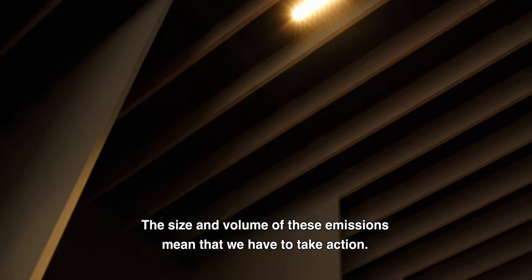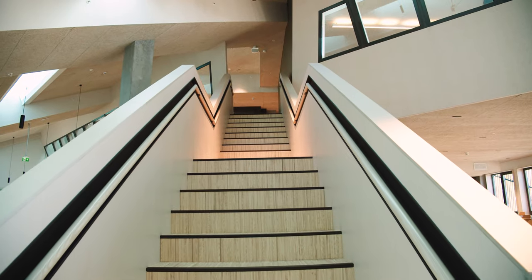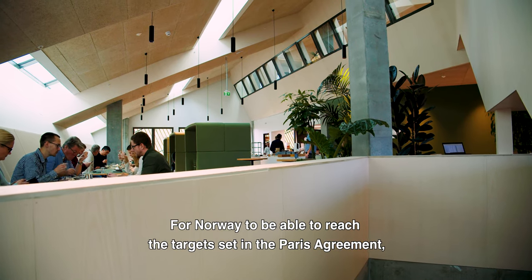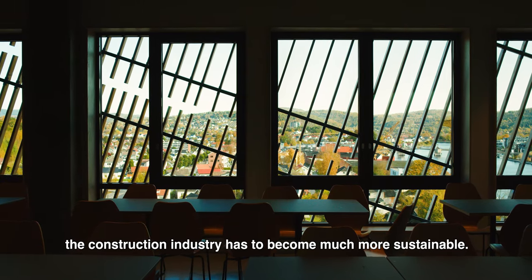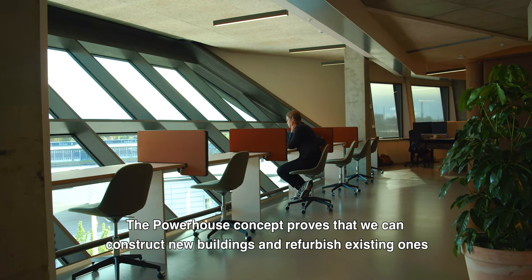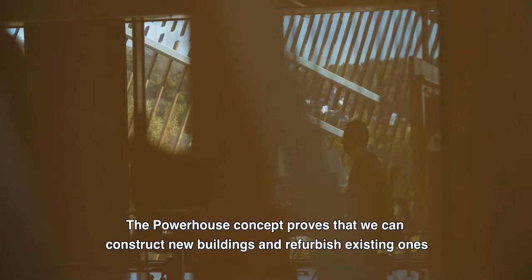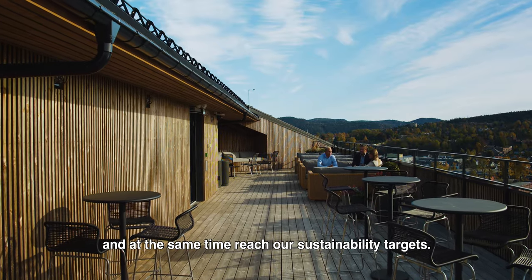The size and volume of these emissions mean that we have to take actions. For Norway to be able to reach the targets set in the Paris Agreement, the construction industry has to become much more sustainable. The Powerhouse concept proves that we can construct new buildings and refurbish existing ones and at the same time reach our sustainability targets.